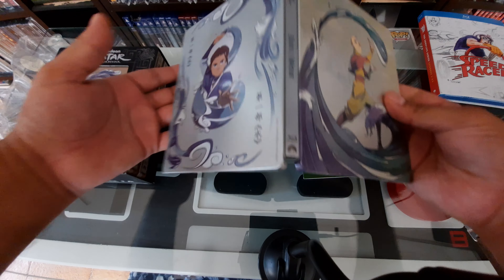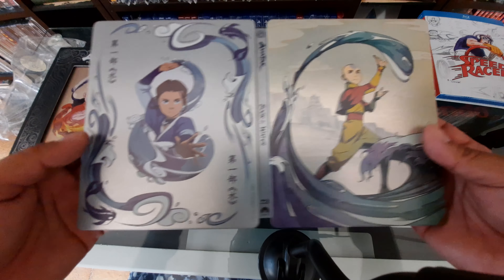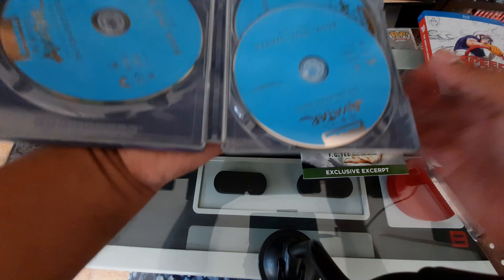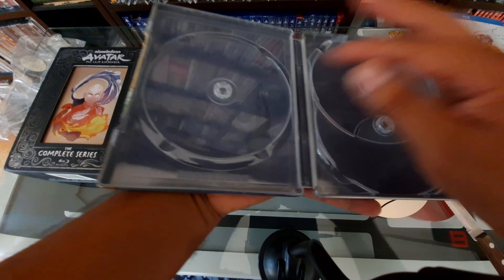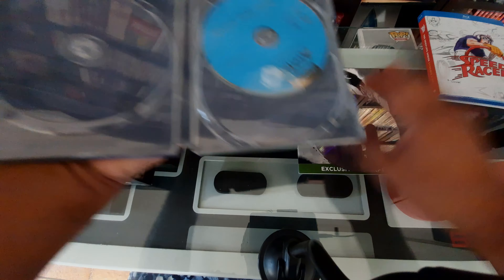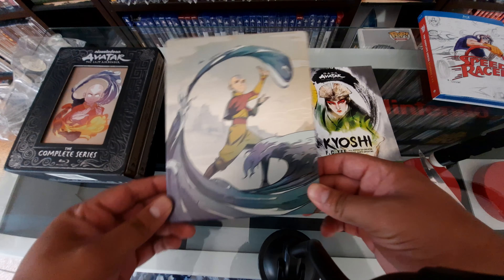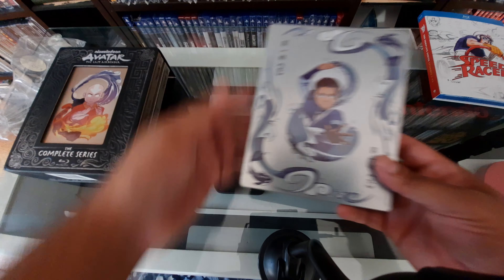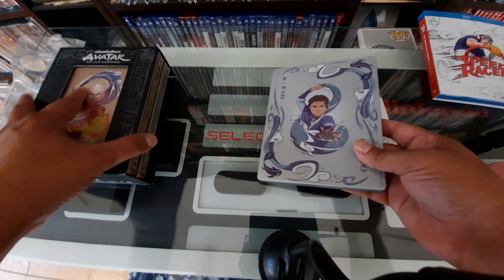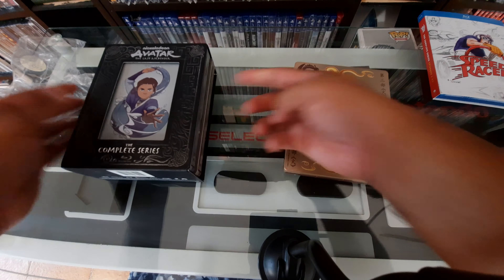I'm loving these — absolutely recommend them. Let's go to Book One Water. Look at that — oh man, this is nice too. Look at the spine, the back, the front is awesome. On the inside you have a little bit of artwork — some water — that is really nice. I completely love all three steelbooks; some of my favorites by far just for the artwork.